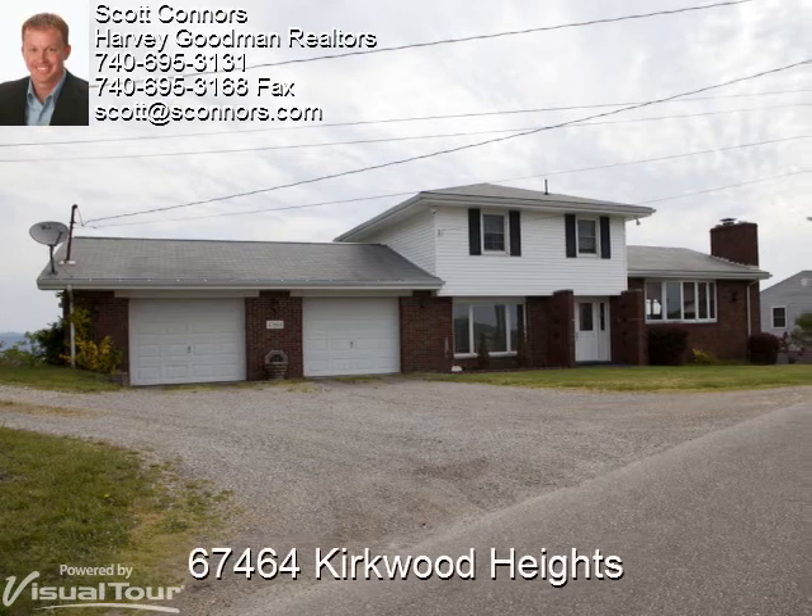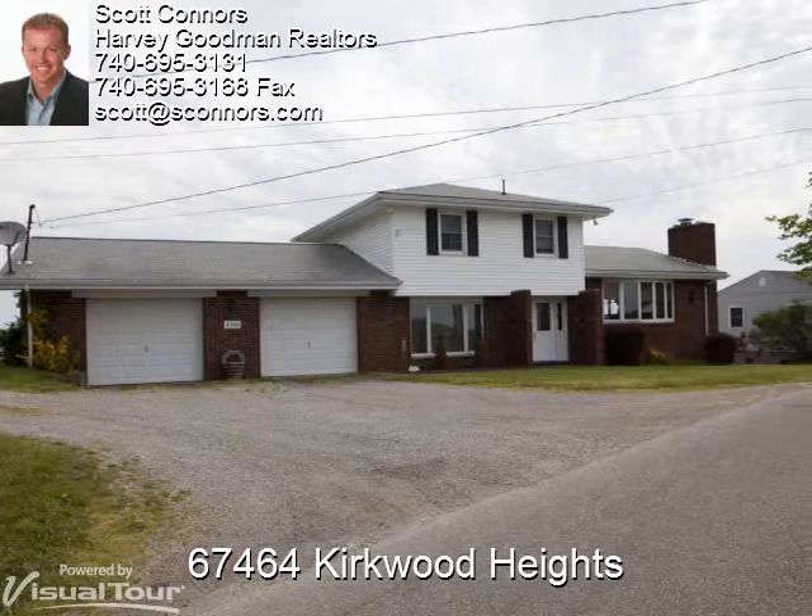Welcome to 67464 Kirkwood Heights in Bridgeport. The split-level home has a breathtaking view and is perfect for a family, as it has three bedrooms.